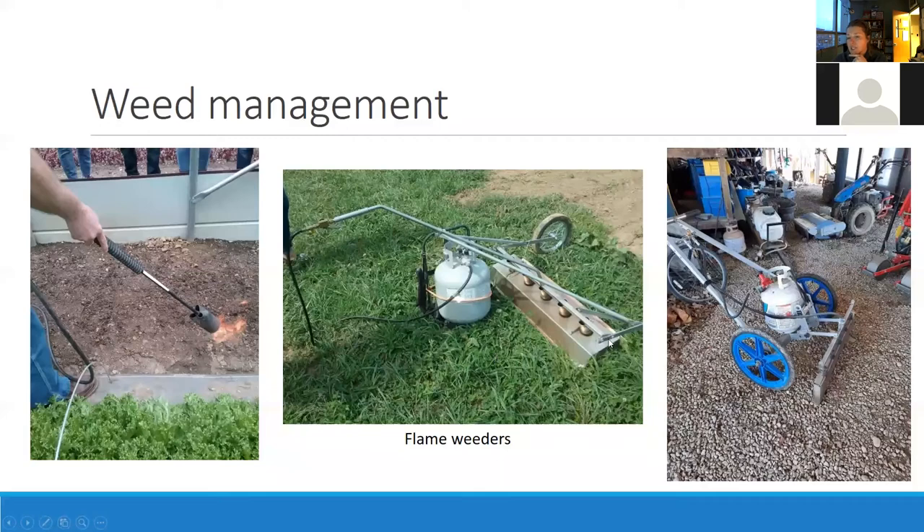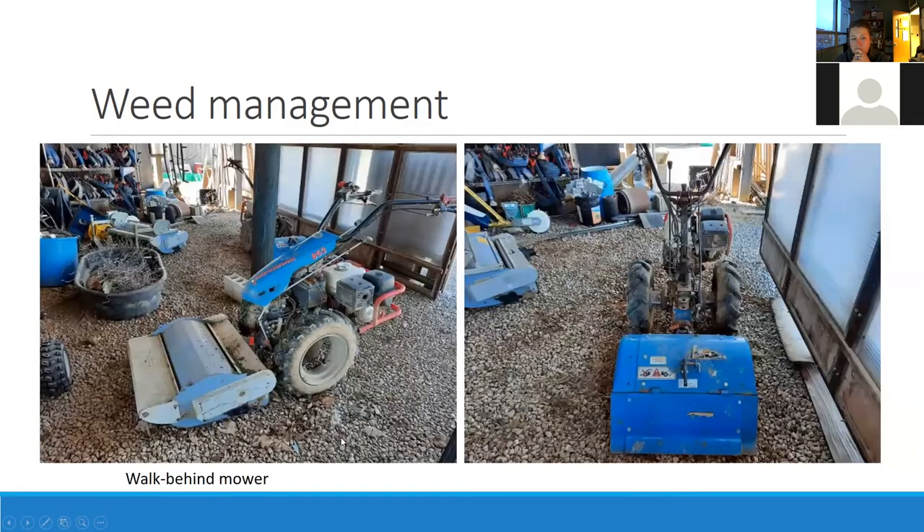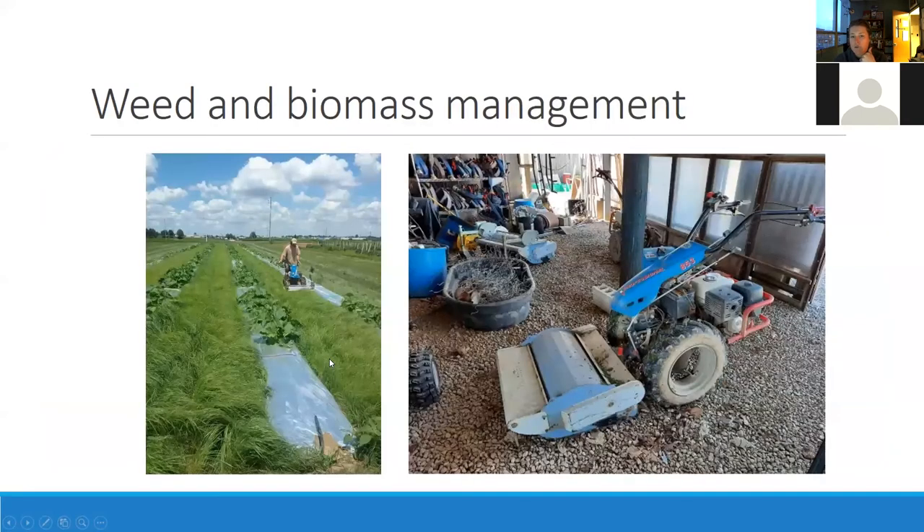A walk-behind mower is very similar to the rototiller; you can also rototill to manage weeds between beds, or if you've got living mulch or cover crop between beds the walk-behind mower is a great option. We use teff (T-E-F-F) between our squash production beds and knock it down with a walk-behind two or three times per season before the squash really gets to vine out. It keeps the weeds at bay — teff is antagonistic to other weeds — as long as you get the seeding rate right it does pretty well.